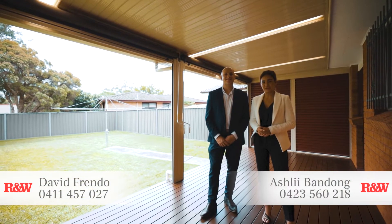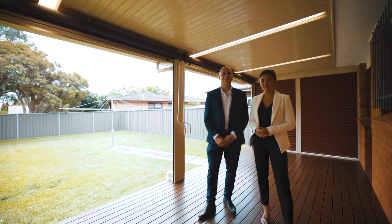For more information, please feel free to contact us on the numbers below. We look forward to meeting you in one of our scheduled open homes.